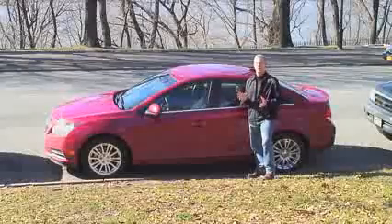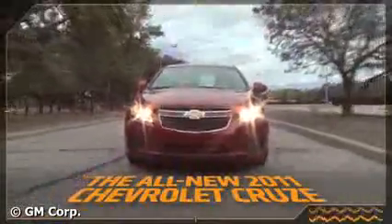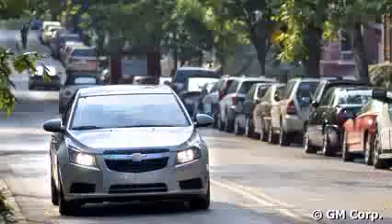We got 34.2 miles a gallon. That's about right — it's close to the combined rating that the EPA gives you, and that's a significant advance over the Cobalt, which is the predecessor to the Cruze.